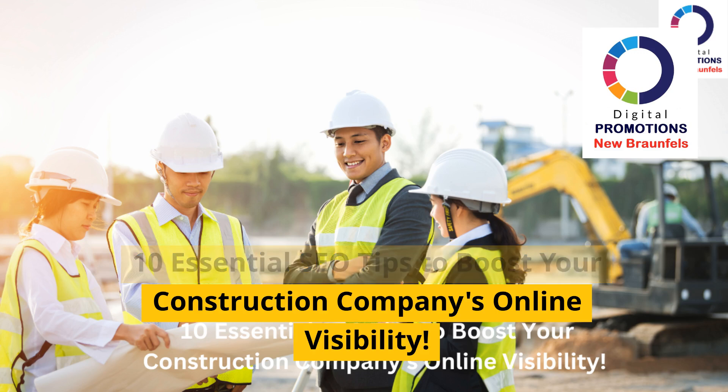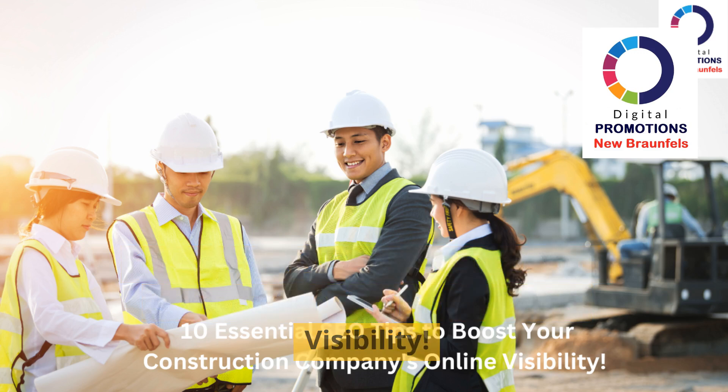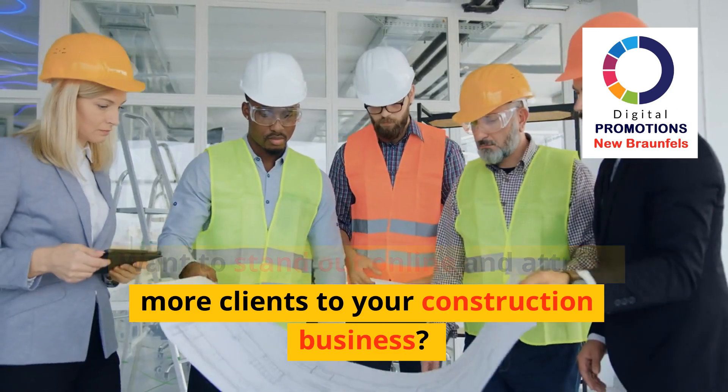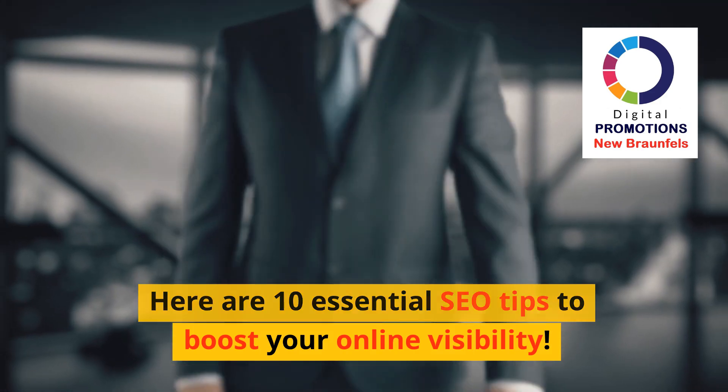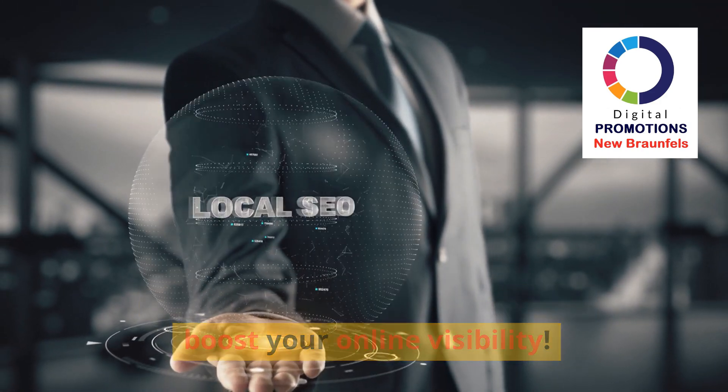10 Essential SEO Tips to Boost Your Construction Company's Online Visibility. Want to stand out online and attract more clients to your construction business? Here are 10 essential SEO tips to boost your online visibility.